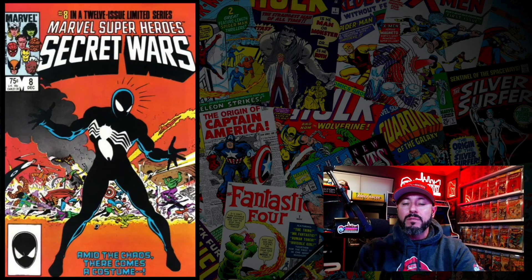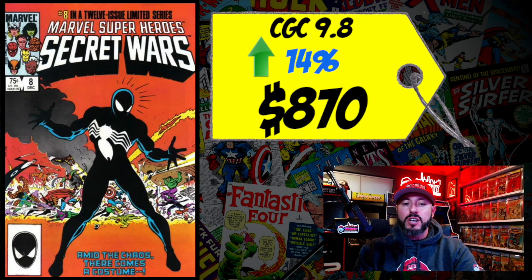At number 10 is Marvel Super Heroes Secret Wars #8, the first appearance and origin of the symbiote black alien costume. A CGC 9.8 just sold last week for $870, up 14% over the 12-month rolling average. This is one of my favorite copper age books — an awesome Mike Zeck cover. I'm always a buyer in high grades. A 9.8 for almost a grand, I'd pull the trigger. Lower grades are fine too; the higher you go the better. I'm 100% a buyer.